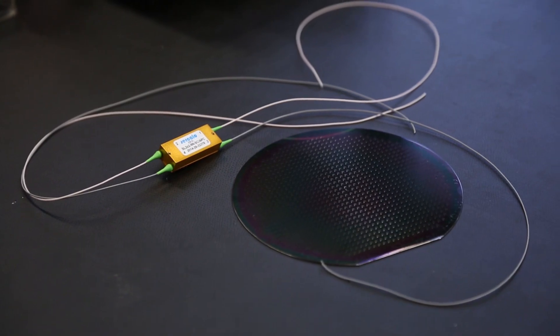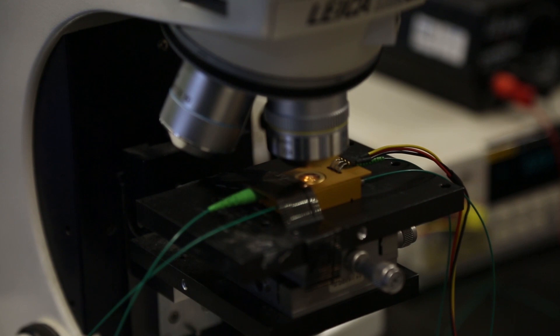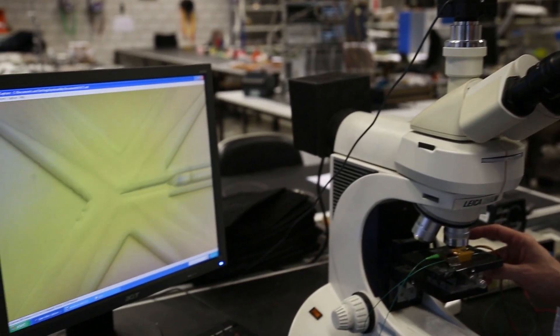The acronym MEMS stands for Microelectromechanical Systems. These chips are the principal building blocks of CERCALO's fiber optic products. Fiber optic MEMS allow an extraordinary combination of optics, electronics and micromechanics, resulting in precise control of optical signals with lowest losses.